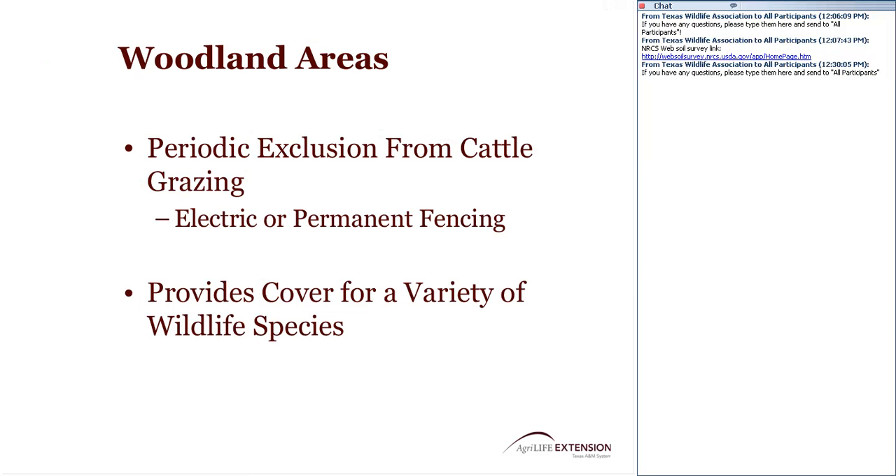It's important to know about your woodland areas. We need to provide exclusion from cattle grazing in these areas, ideally from about mid-August to February, to prevent competition between cattle and browse available to wildlife species. If that's not possible, perhaps use woodland areas for winter cover for cattle, allowing them in and out intermittently with electric or permanent fencing to control movement. Don't let cattle stay in the woods for long periods — use that as another pasture and rotate animals in and out. Woodland areas provide a variety of cover types for different wildlife species.